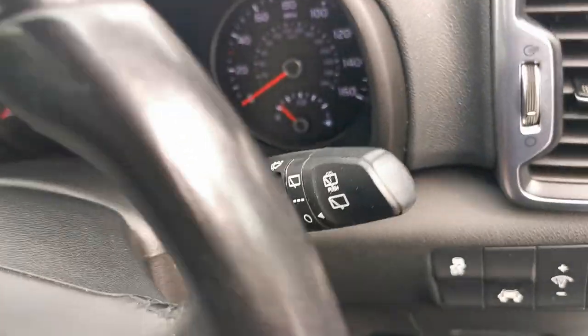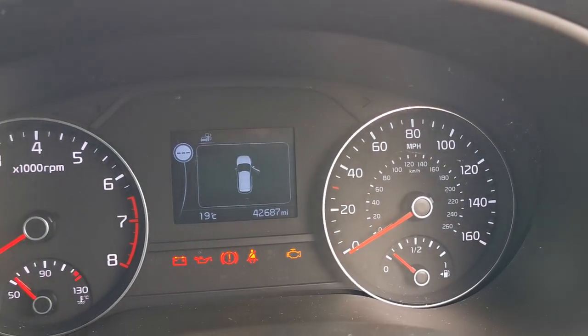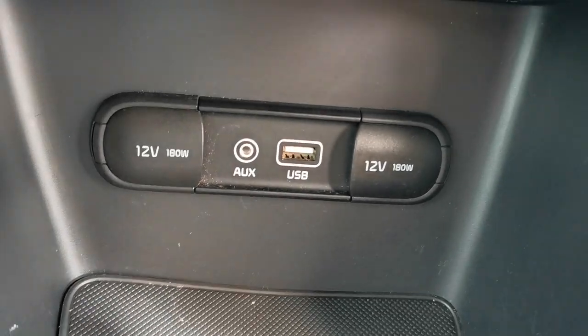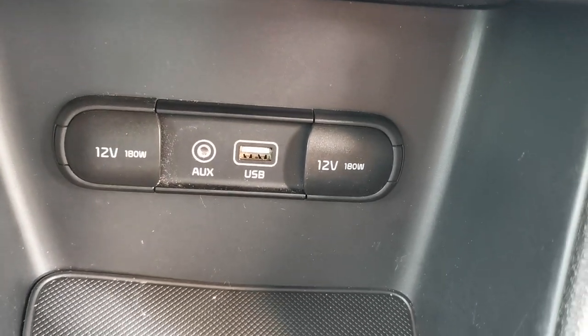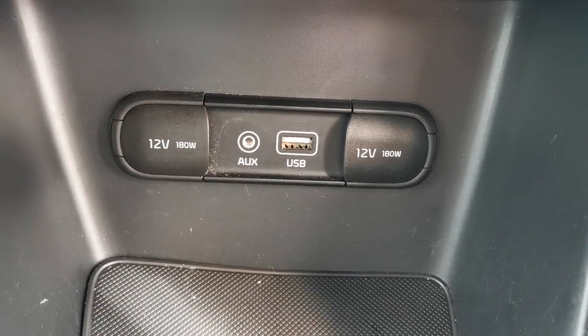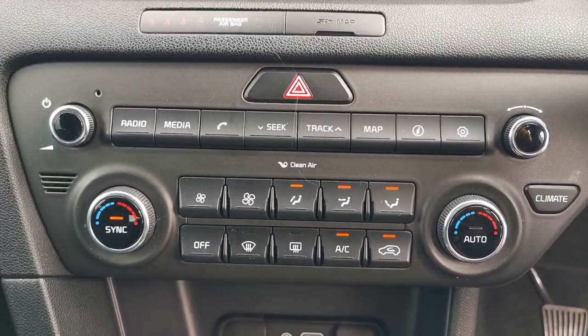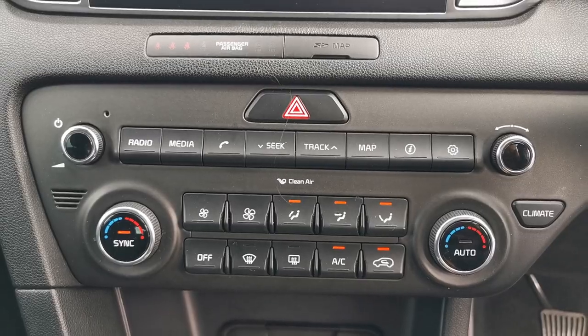This car has done 42,687 miles. You've got USB and auxiliary ports, a 12-volt plug-in for accessories, and heater controls with climate control.